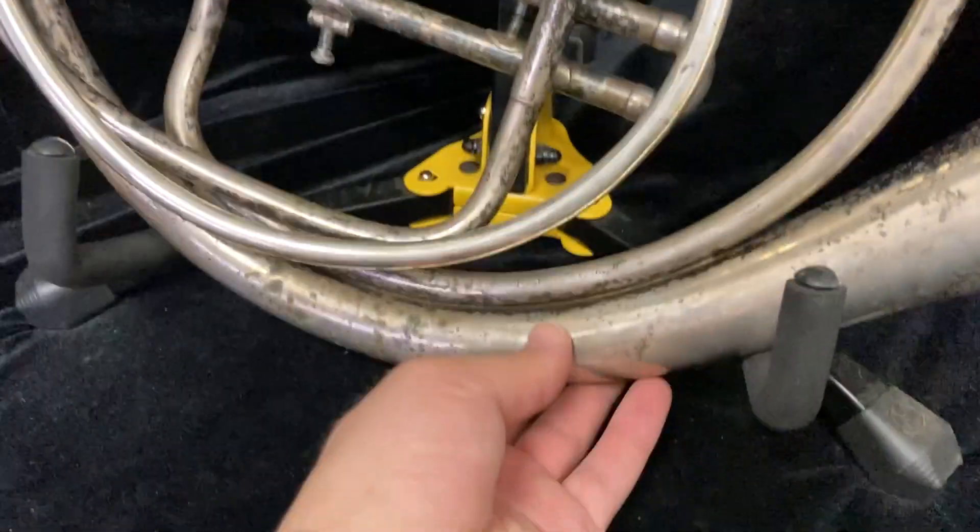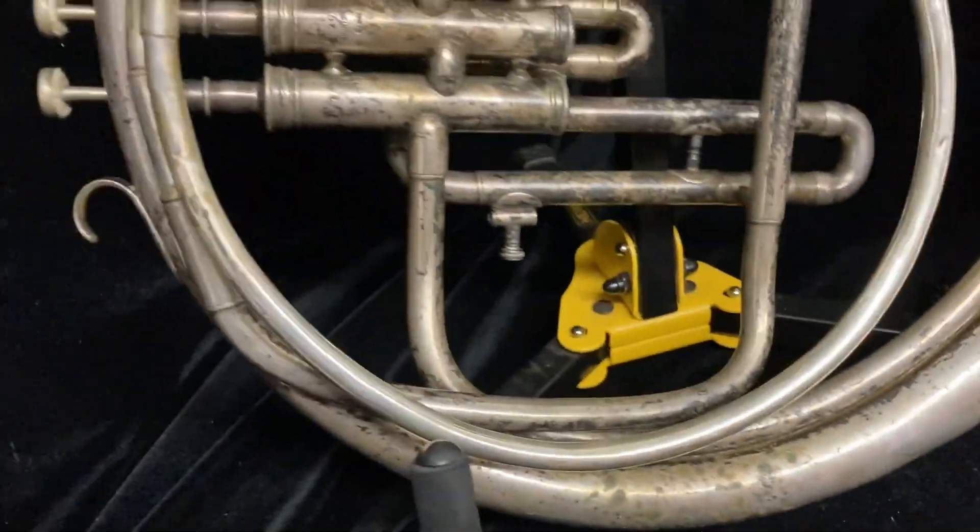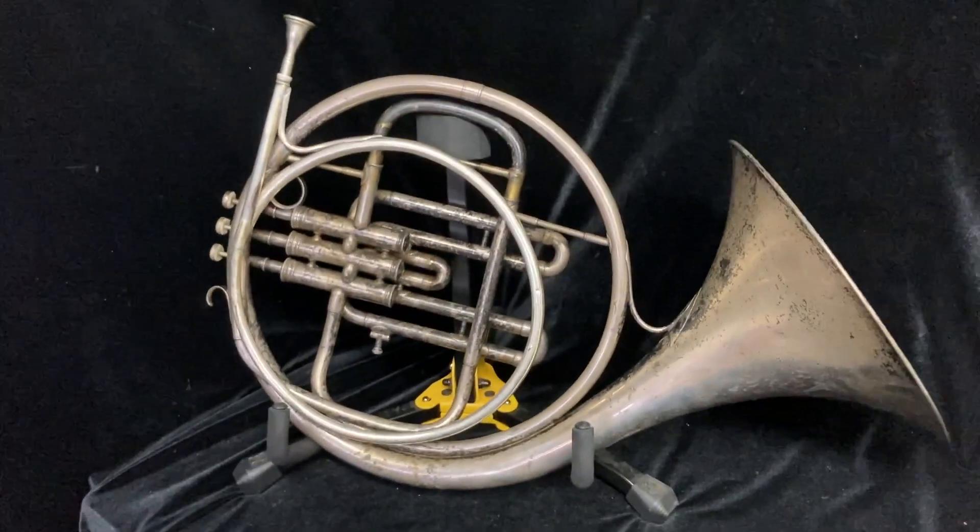It's a very, very small bore horn. It's got a lot of tarnish on it, a little bit of damage, a few minor dents and dings, but considering the fact that it's well over a hundred years old, it's in very good condition.